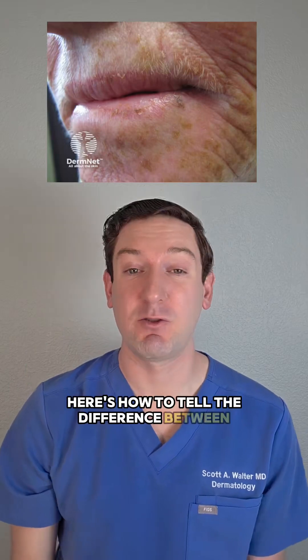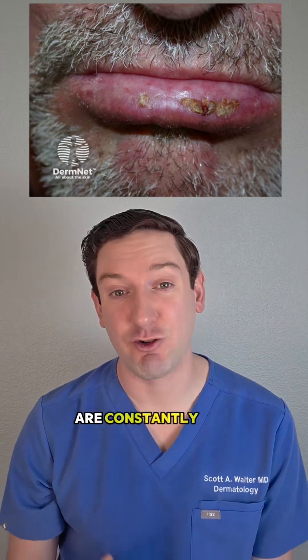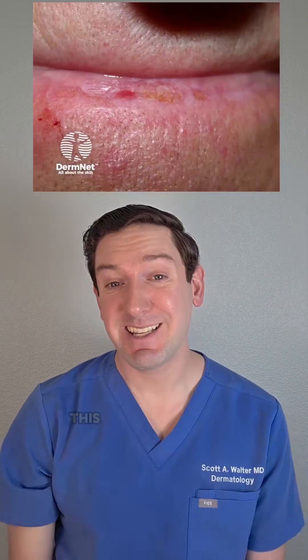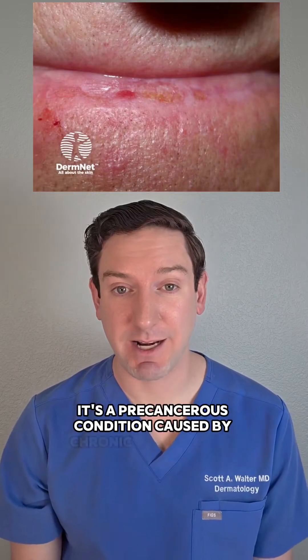Here's how to tell the difference between normal chapped lips and this. If your lips, especially your bottom lip, are constantly dry and cracked, you may have a condition called actinic chelitis. This is more than just dryness — it's a precancerous condition caused by chronic sun exposure.